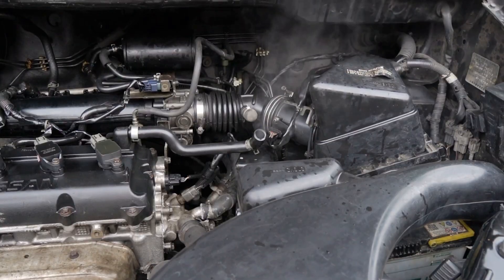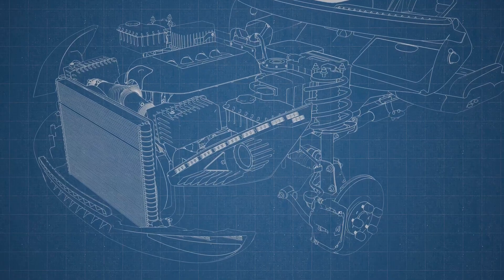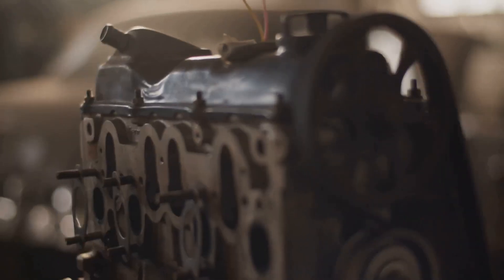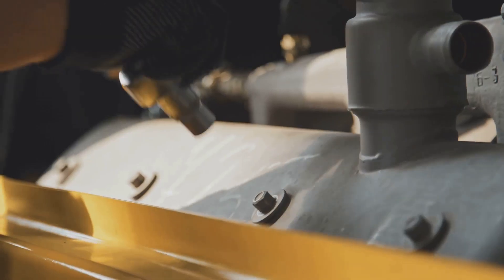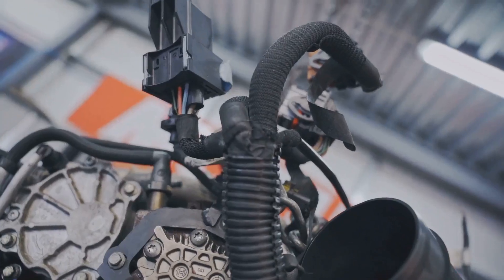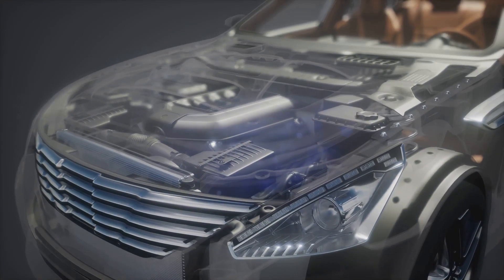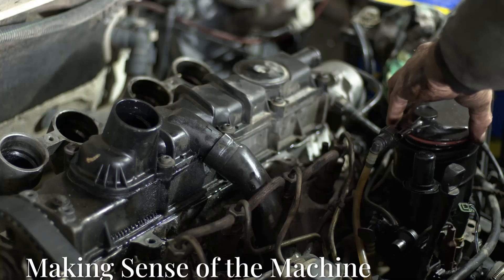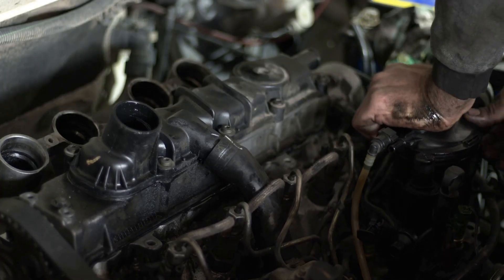So far we've explored the key players — cylinders, pistons, spark plugs, and the crankshaft — but the real magic happens when these parts work together in perfect harmony. Imagine an orchestra: the cylinders are the drums, the pistons are the horns, the spark plugs are the cymbals, and the crankshaft is the conductor. Each part plays a critical role, and together they create a symphony of motion that powers your car.